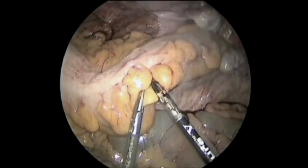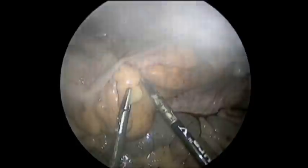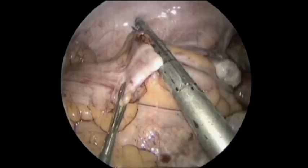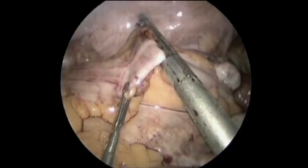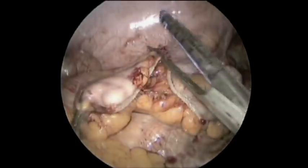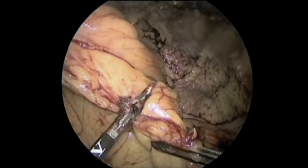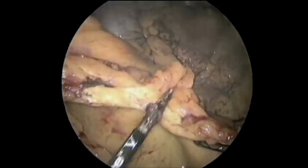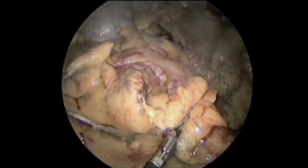The intraperitoneal high rectum at the level of the sacral promontory is then transected using a 4.5-centimeter, 3.5-millimeter stapling device. The mesocolon is then transected retrograde to meet the resection margin.